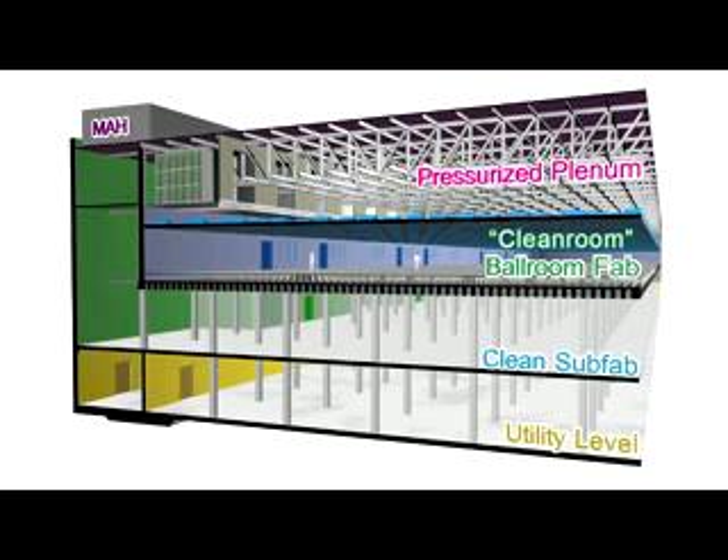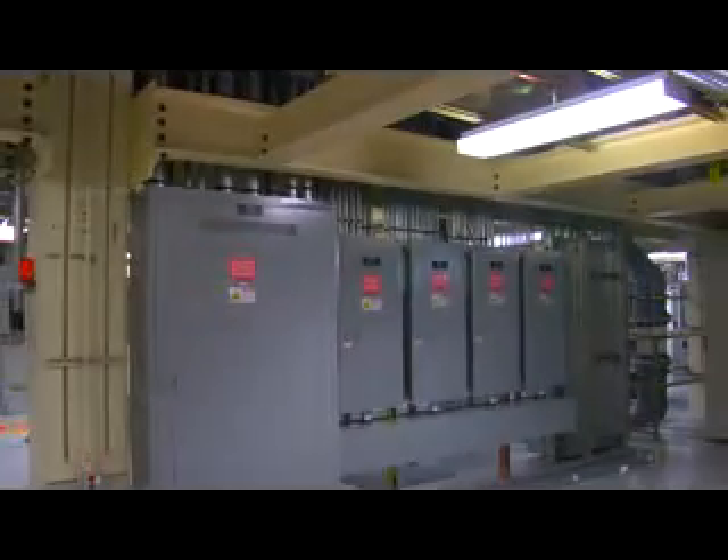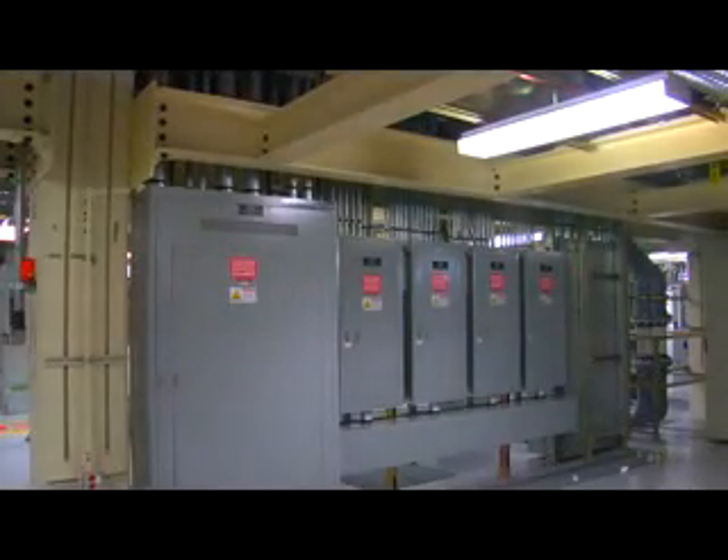Finally, below the clean subfab is the utility level. This is where electrical and other support systems are kept and maintained.